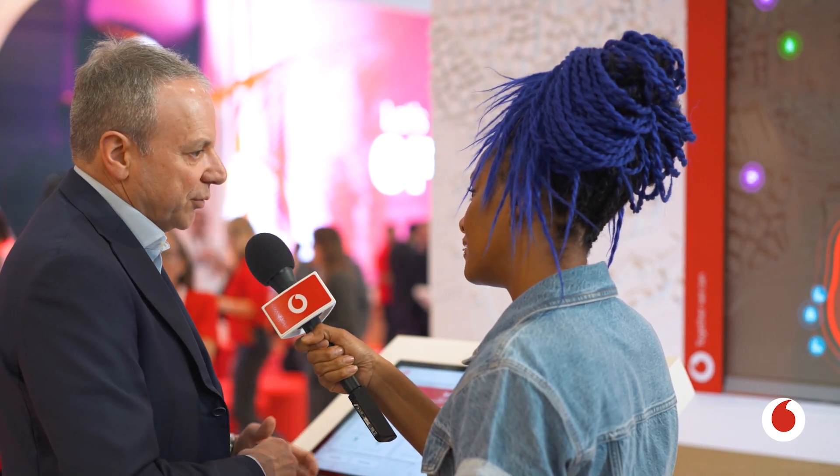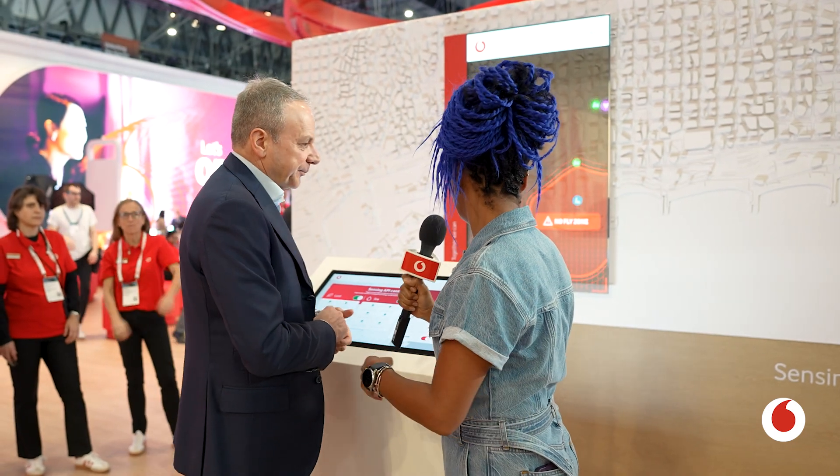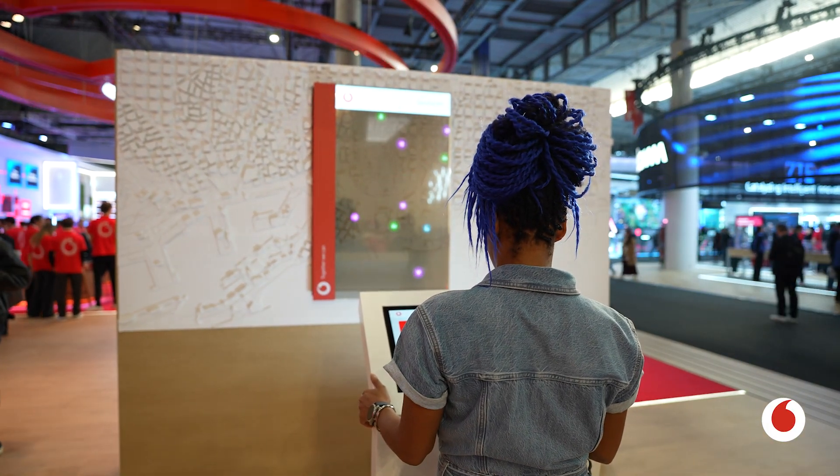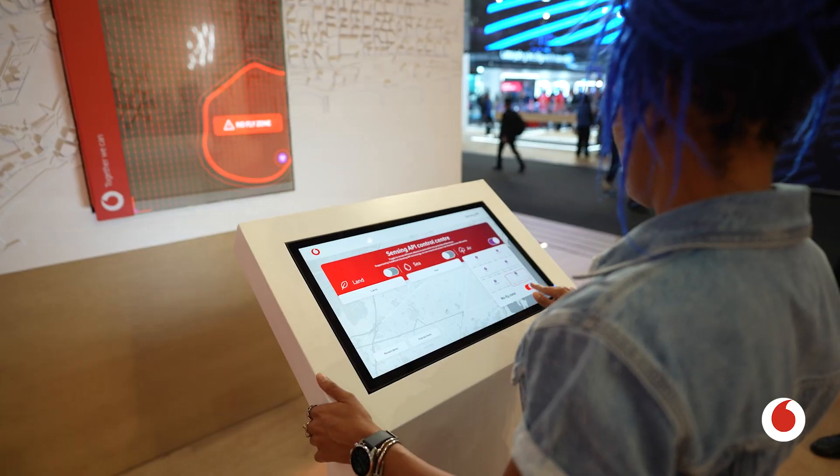Here you see the combination of future radio technologies, future core network, and our API ecosystem that we have built together with partners. We have our people coding and preparing those use cases that can then be made available to customers. We're talking about identifying objects in airspace, land, and sea, using AI to identify what those objects are.